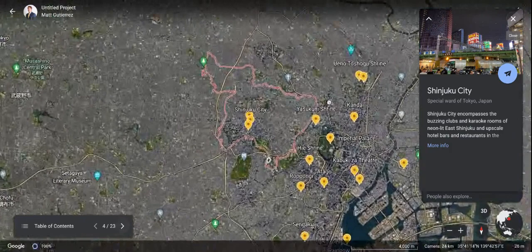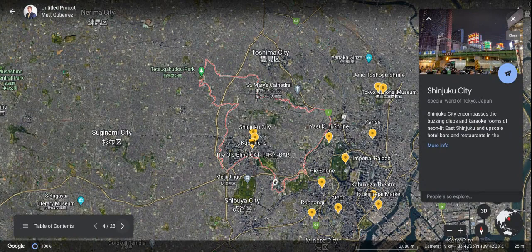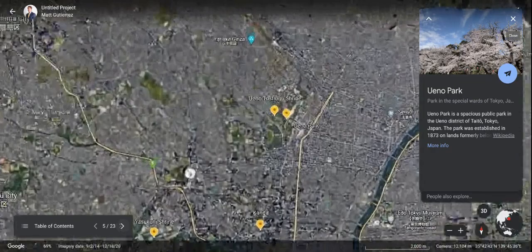And then we're going to go to our hotel. After our hotel, we're going straight into it. We're going to Shinjuku City. This place seems pretty cool — it encompasses the buzzing clubs and karaoke rooms, neon-lit streets, and upscale hotel bars and restaurants. This is where we're going to be coming a few times over the course to blow off some steam and have some fun.